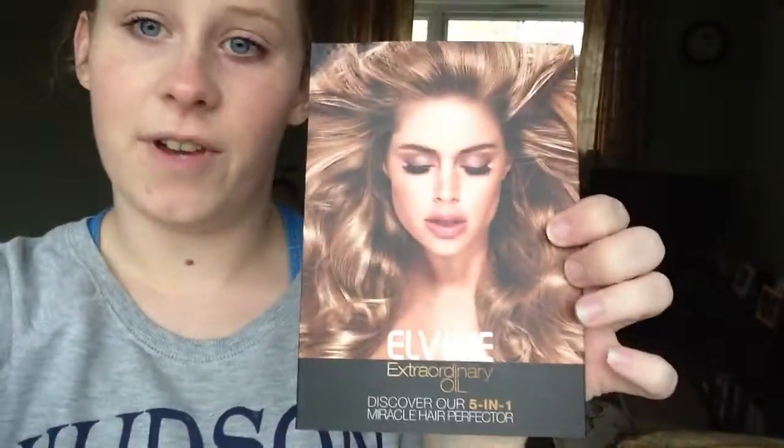Hi everyone! I'm just doing a quick review video before I go to work. As I said in my previous video, I've got quite a lot to do — about seven or eight products that I've been waiting to review, and I've also got to do them on my blog. So this is what I am reviewing.